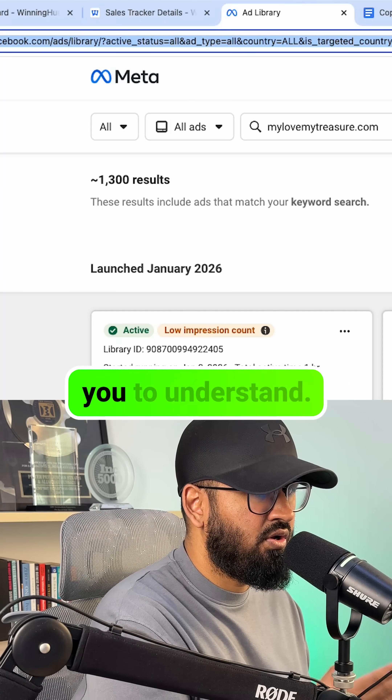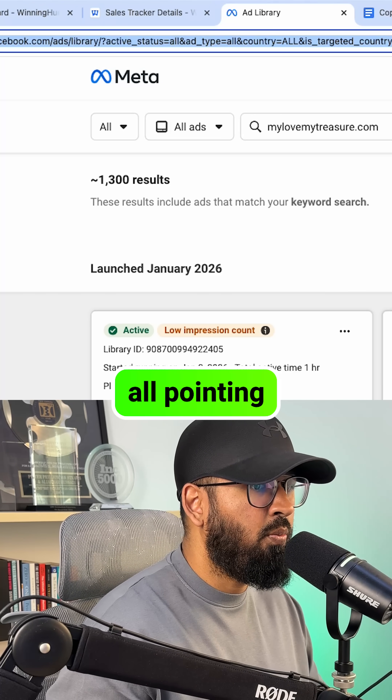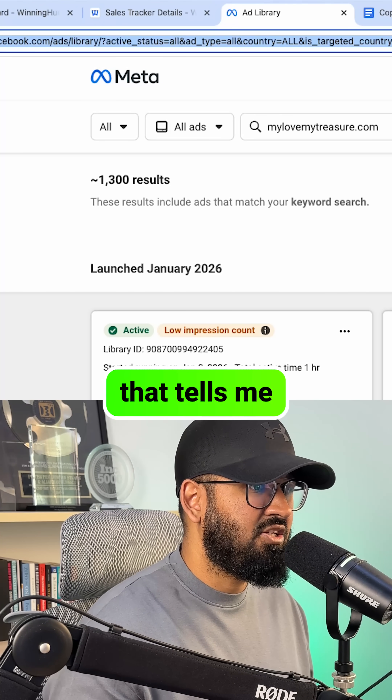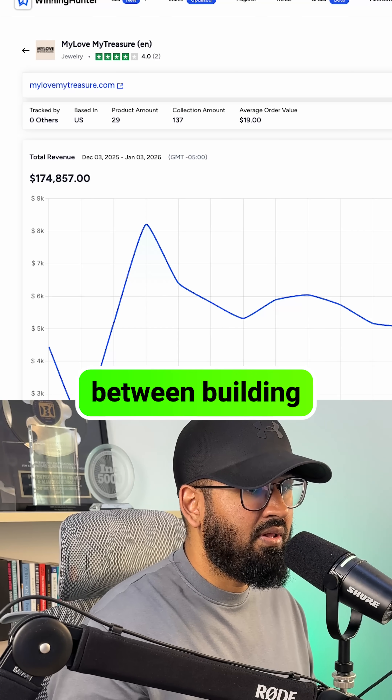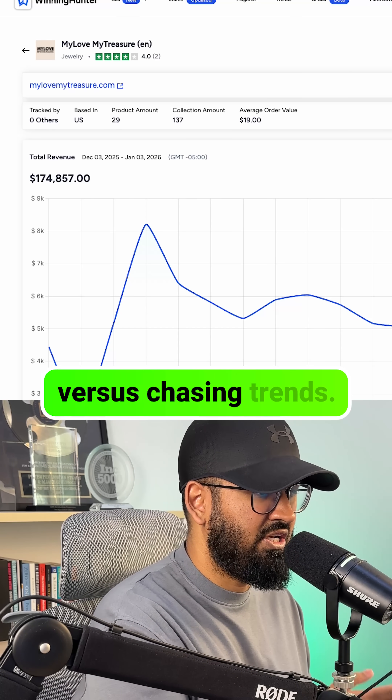And this is what I really want you to understand: they're running over 1,300 ads all pointing to one product page. That tells me this isn't a pump and dump — this is a real business. And that's the difference between building something sustainable versus chasing trends.